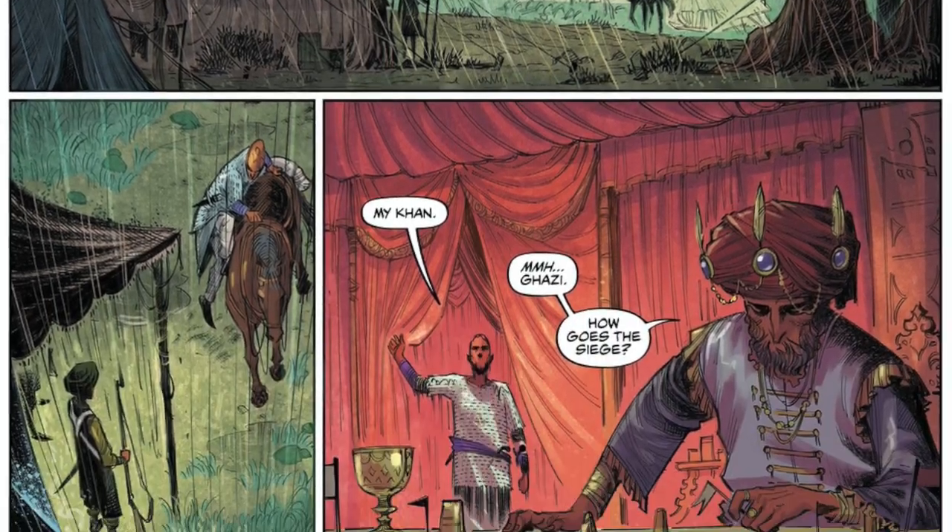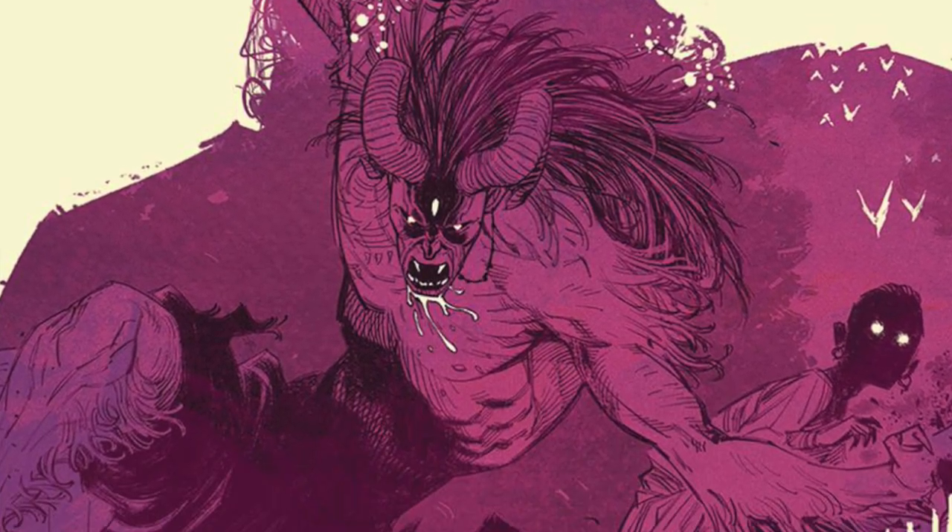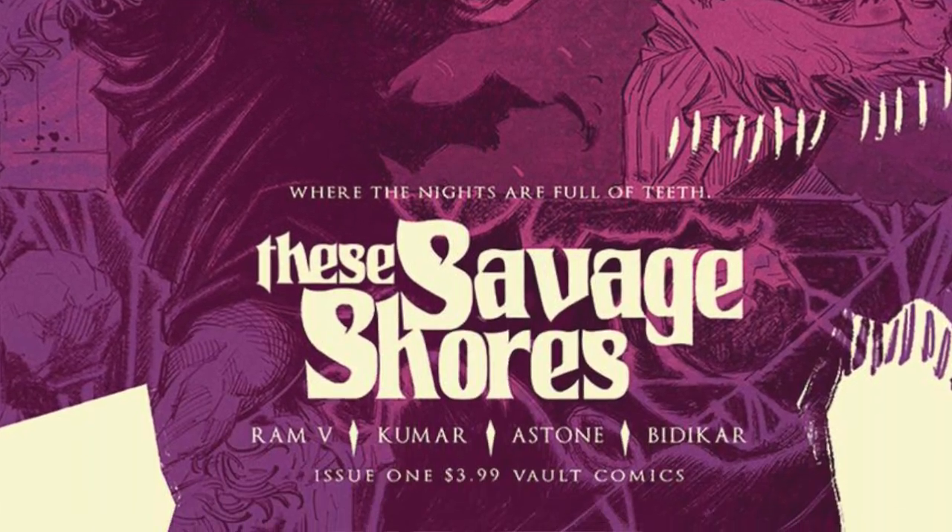The first impressions I got from the book are just fantastic. This is a really well-written book with a fascinating story, and for five issues it really seems jam-packed. It's a lengthy trade — it's not one of those skinny Marvel trade paperbacks.